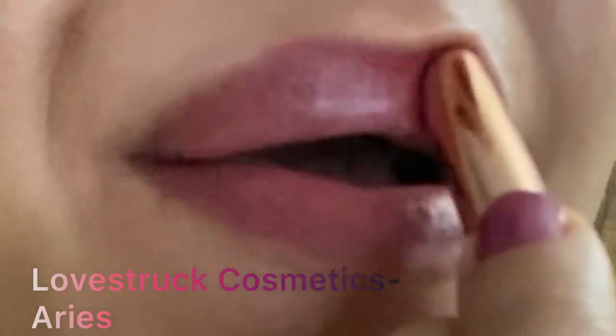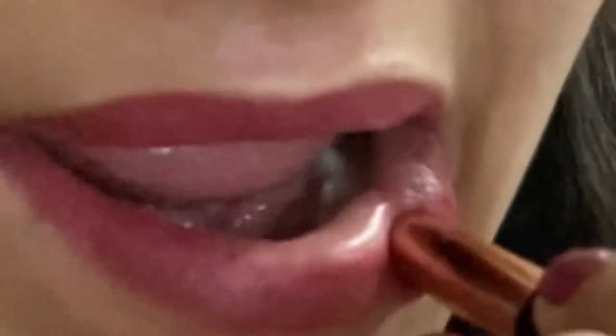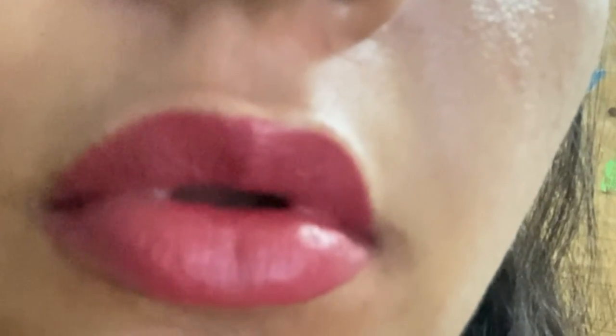This is Aries from Lustra Cosmetics. Lustra Cosmetics is an Indian brand, Hyderabad-based, and you can get it from lustracosmetics.com or from Amazon. It's a gorgeous mauve shade. This is Sagittarius, a pink shade from Lustra Cosmetics' lip crayon range. All the names belong to zodiac signs and there are a total of 12 lipsticks in the range.